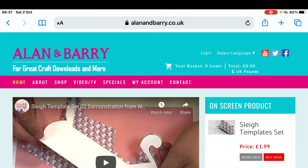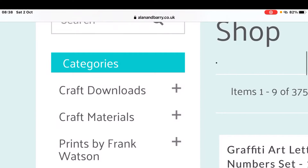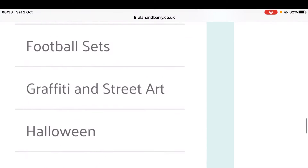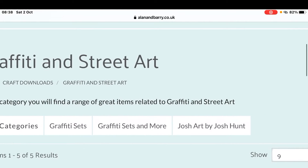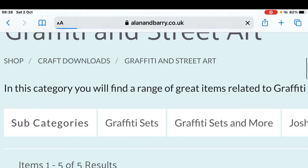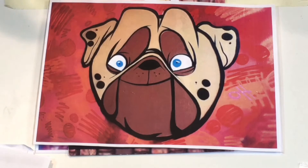Now I'll show you how to find the graffiti collection. To find the graffiti category from the home page, all you need to do is click on Shop, then from Shop click on Craft Downloads, then scroll down until you come to Graffiti and Street Art. There is your Graffiti and Street Art section. For the graffiti sets just click on Graffiti Sets, and for Josh Art just click on Josh Art by Josh Hunt. Those are the current sets we have — it's that simple to find, and we will be adding to them all the time.